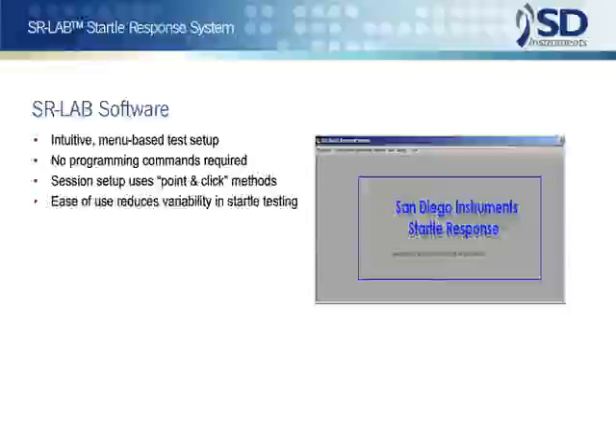Of all the features incorporated in the SR-Lab, the system software is viewed with the most favor. The SR-Lab has been specifically designed for ease of use, and all the aspects of system operation are accomplished by plain language entries or selections. No obscure programming codes are ever required.